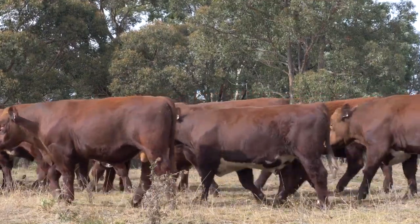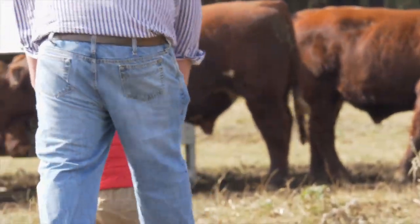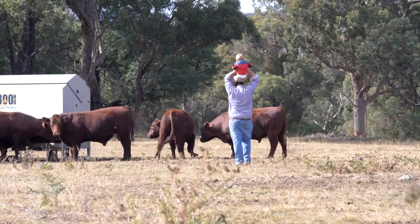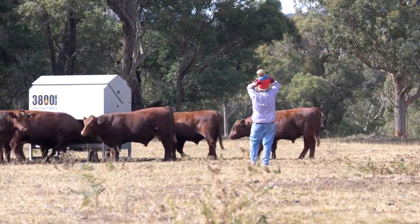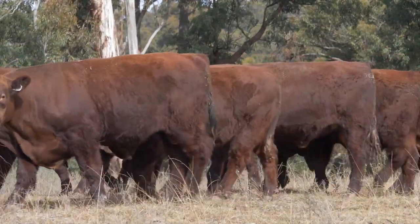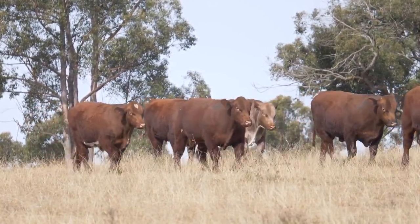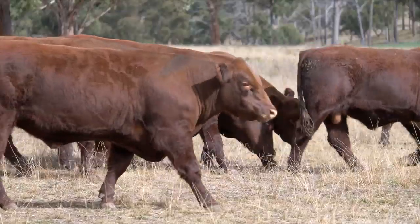We've got 30 bulls for private treaty this year, so it's on inspection, and I really enjoy walking around with our clients, working out what their focus is and picking bulls that are going to suit them and add value to their various programs — without the pressure of going to auction at the moment. We'll have our Beef Week Open Day on the 26th of June, where the bulls will be for sale from that day onwards.